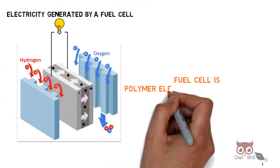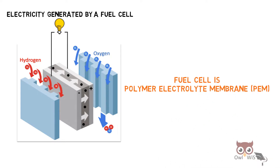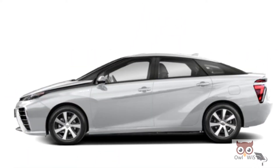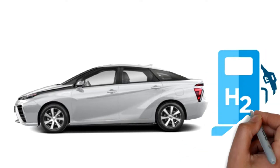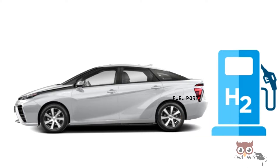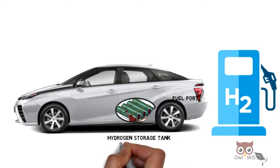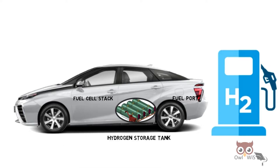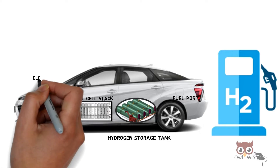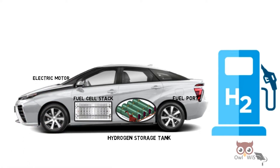The fuel cell used here is a polymer electrolyte membrane, or PEM. Let us understand the components. In a fuel cell electric vehicle, hydrogen is obtained from a hydrogen station, taken inside from the fuel port, and stored in the hydrogen storage tank on the vehicle. From there, hydrogen is provided to the fuel cell stack, where electricity is generated by the reaction between hydrogen and oxygen.